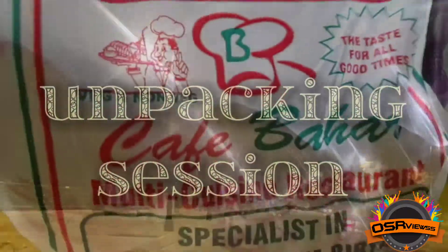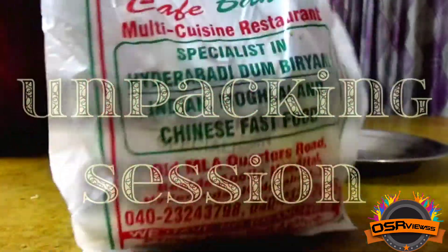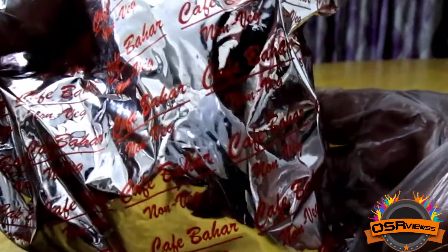We have brought the parcel home for review and now we are going to see the unpacking of the tandoori chicken. The packing has the Cape Bars logo on it, and now we are going to unpack it.